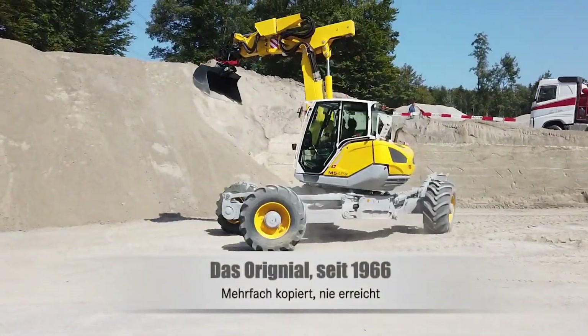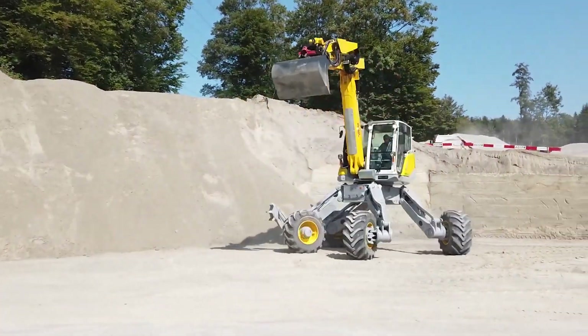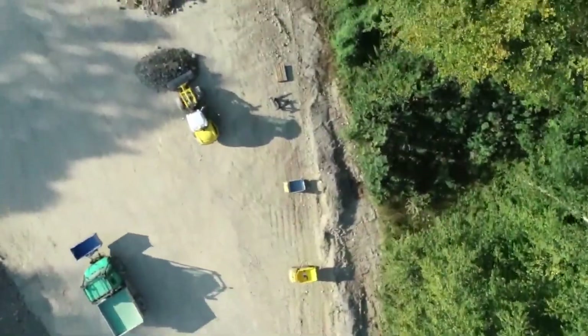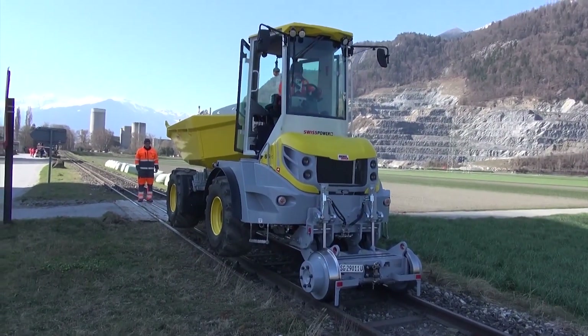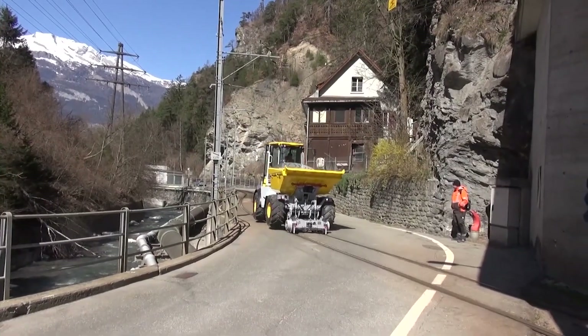These machines effortlessly handle slopes up to 45 degrees while maintaining perfect balance. With a six-meter extendable base, they ensure maximum stability, cruising at 15 kilometers per hour — making them ideal for forestry, construction, and rescue operations. Wherever others fear to tread, the Mensi Muck M5x gets the job done.